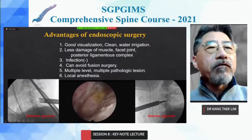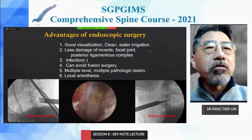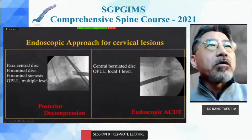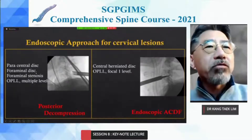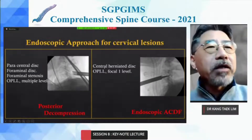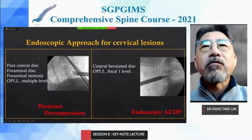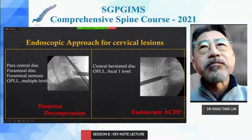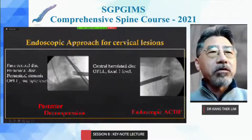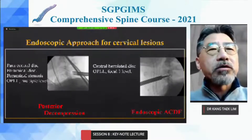We can perform more effective and safer spine operations for the patient. In the case of paracentral disc and stenosis, I prefer posterior endoscopic decompression. In the case of central large herniated disc and OPLL at a focal one level, I recommend endoscopic ACDF. I feel there will be a change of indications in spine surgery, more and more toward endoscopic surgery.